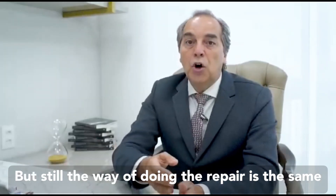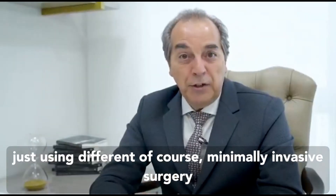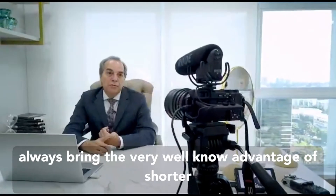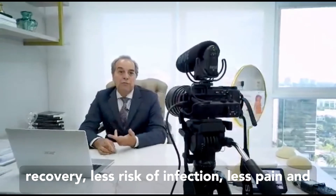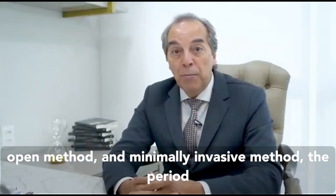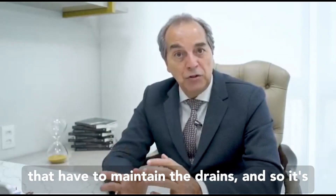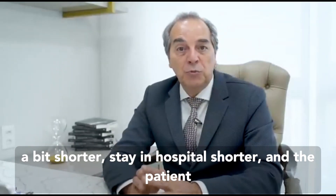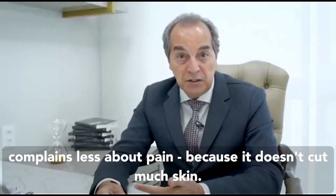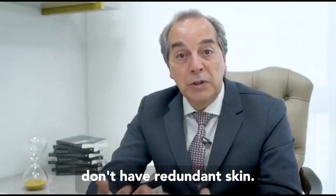But still, the way of doing the repair is the same — just using minimally invasive surgery. We always bring the advantage of shorter recovery, less risk of infection, and less pain. We have observed that comparing the open method and the minimally invasive method, the period of maintaining the drains is a bit shorter, the hospital stay is shorter, and patients complain less about pain because it doesn't involve cutting much skin. But again, it's not for all — it's for those that don't have redundant skin.